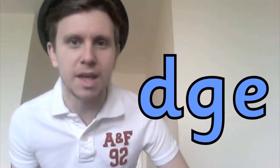Now the D, G and E also make the J sound. J, J, J.